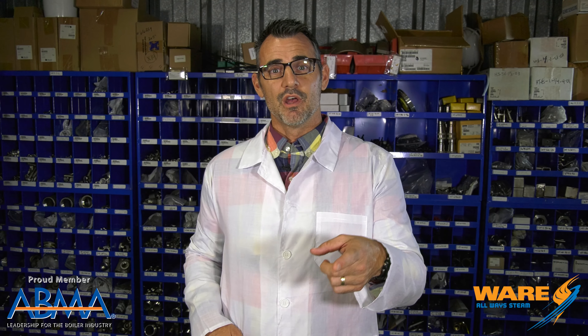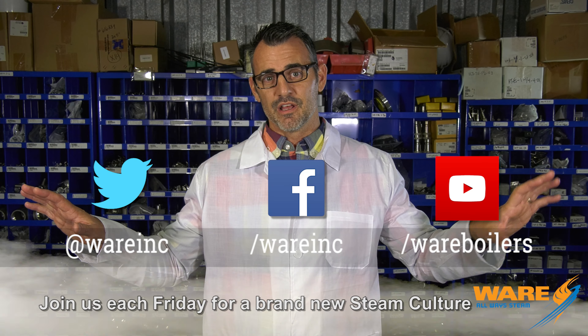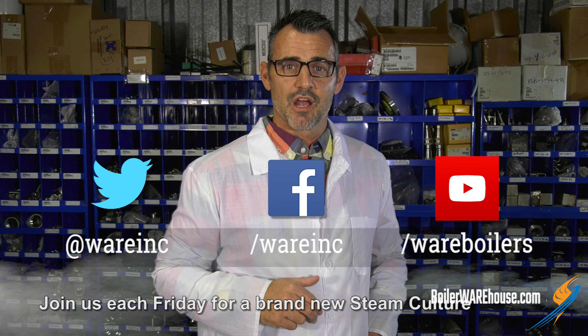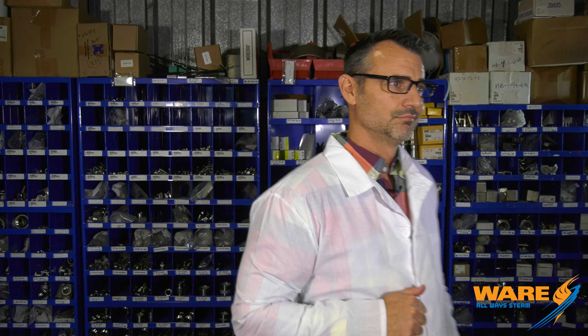Now maybe you knew that, but now you do because you watch STEAM Culture, and I'm glad you did. While you're watching STEAM Culture, go check out some other content — it's always out there on the internet for you. I'll be back next week with the second of our Doctor's Series. See you then. Nurse! Give me a coffee.